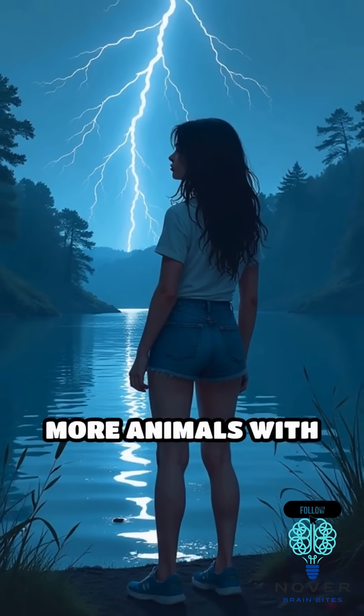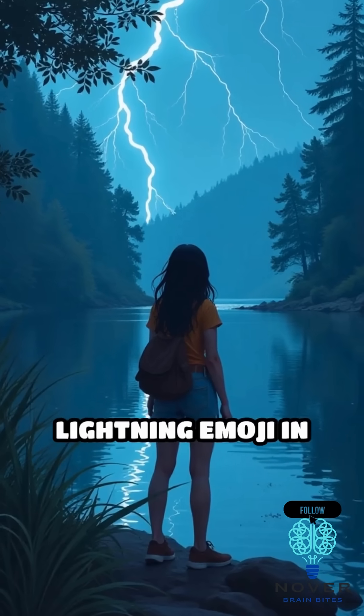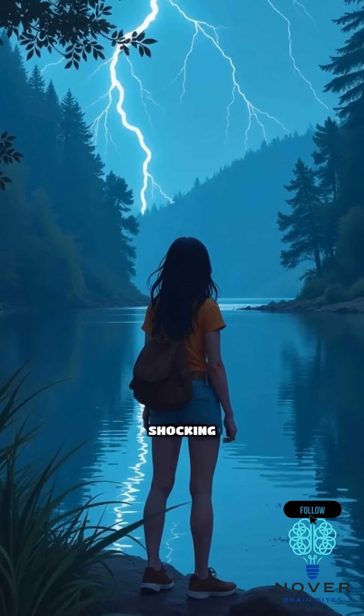Curious about more animals with unbelievable abilities? Hit that follow button and drop a lightning emoji in the comments if you dare swim near one of these shocking creatures.